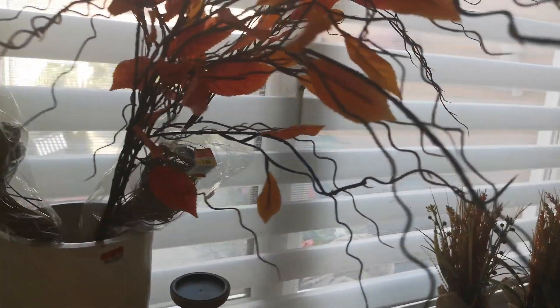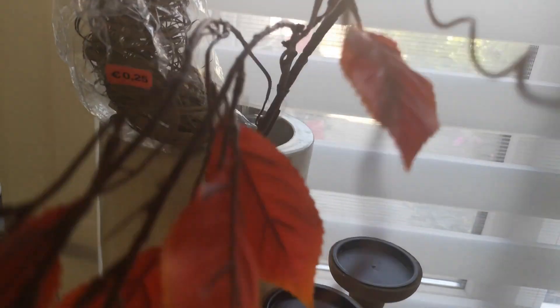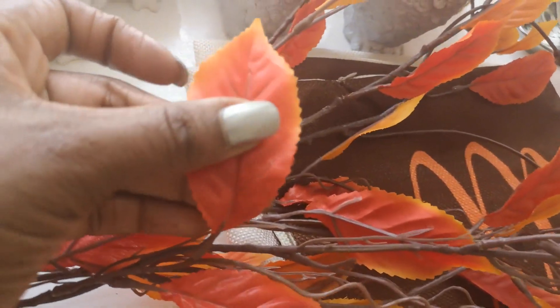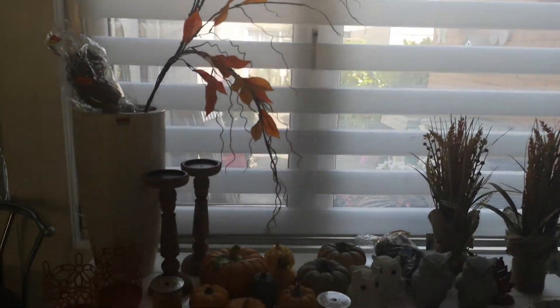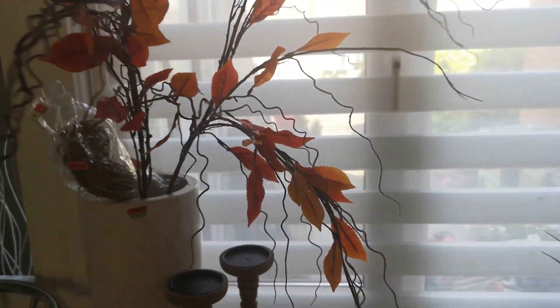Then there are these gorgeous fall branches that I also thrifted earlier this year. They look like this — very very good quality. I am loving the branches and the leaves, so pretty and in great fall colors. They are pretty tall and I had two of these branches. I paid one euro each so I was so excited to find them.